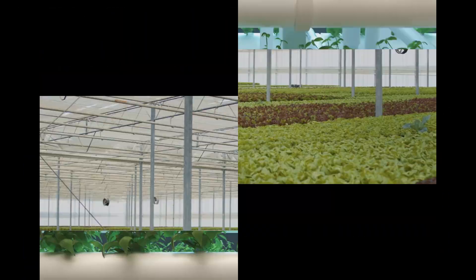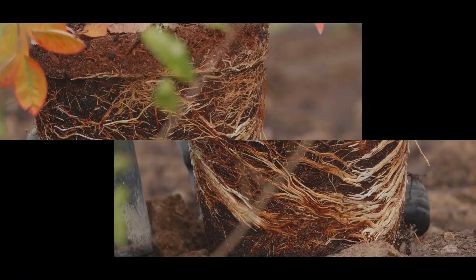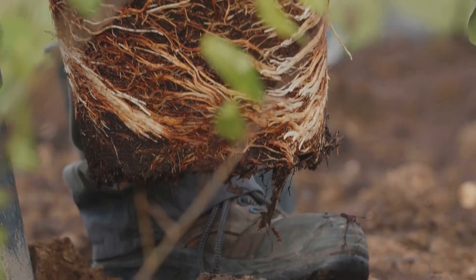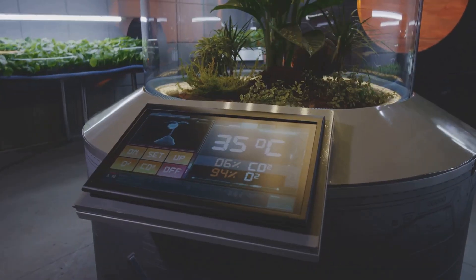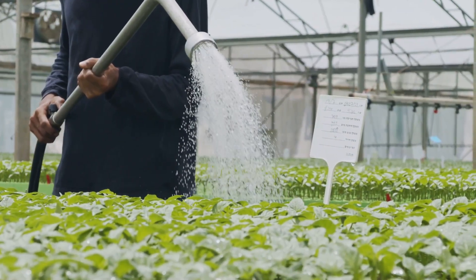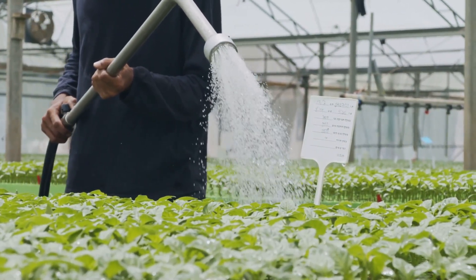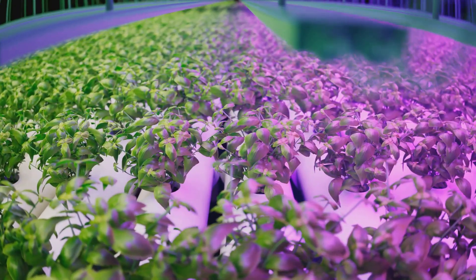DWC can be a bit high-maintenance. That whole oxygen thing requires a reliable air pump running 24/7 — if that goes down, your plants' spa day turns into a watery nightmare faster than you can say 'root rot.' DWC also requires regular pH and nutrient checks, water top-offs, and occasional deep cleans to prevent any unwanted gunk from crashing the party.